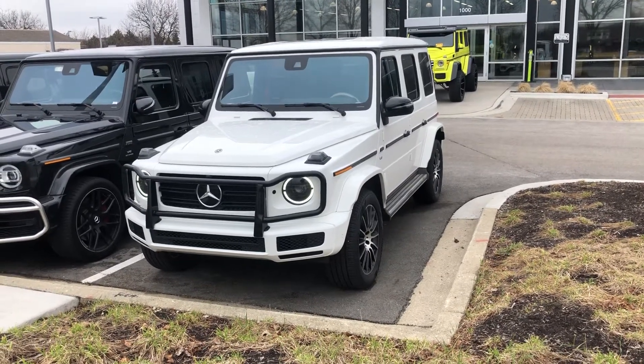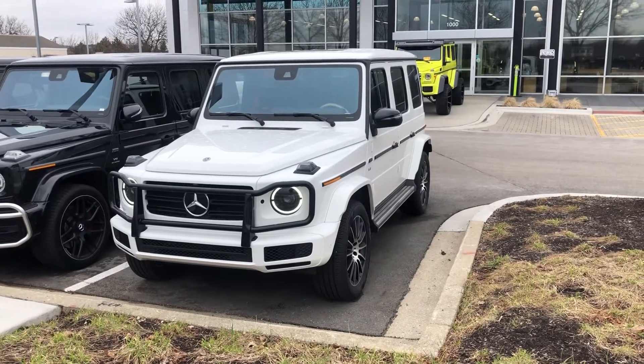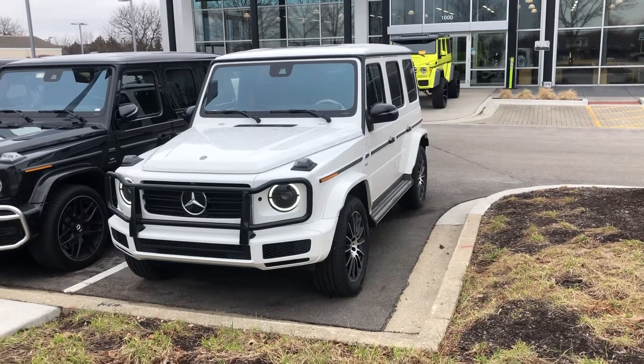This vehicle is under an unlimited mileage Mercedes-Benz bumper-to-bumper and powertrain warranty until 8-24-2025.